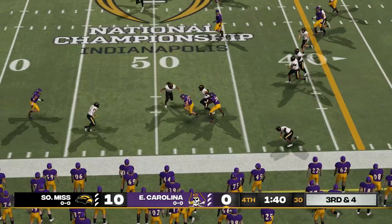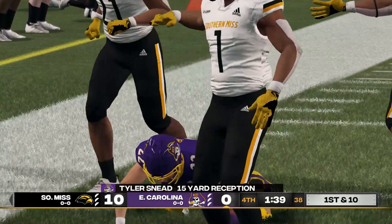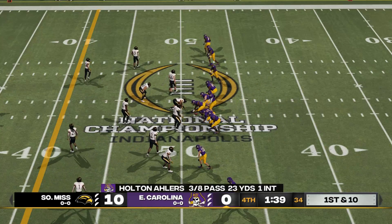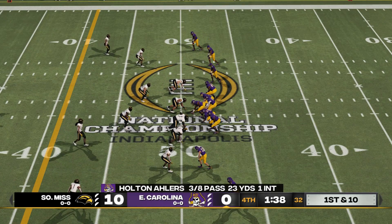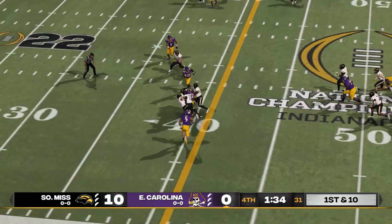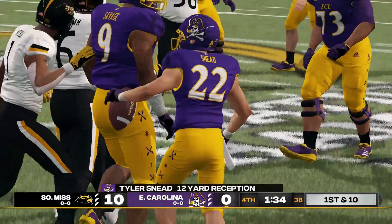Quick pass and he's taken down at the 49. Good play to pick up the first down, but they've still got a long way to go. That was a crucial catch — just under two minutes in the game. He hits it out to him again — he's taken down at the 39-yard line.